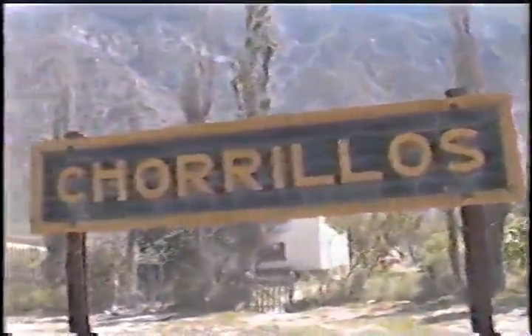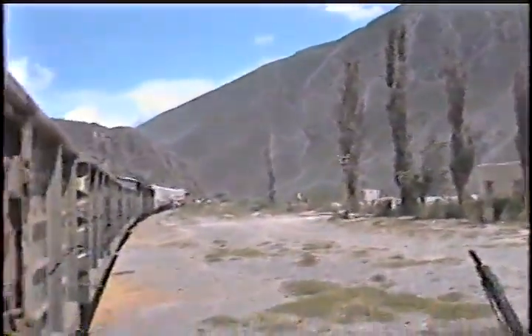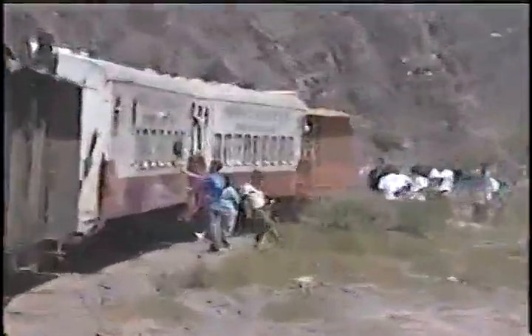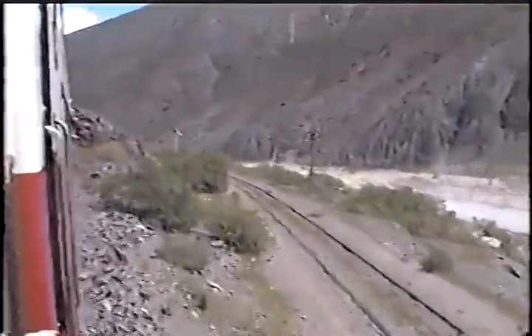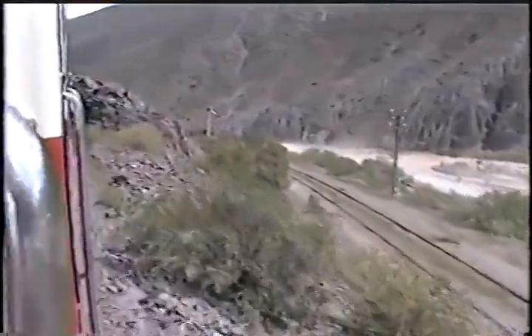Nos encontramos ahora en la estación Chorrillos, donde está el segundo zigzag. El tren se detiene unos minutos para volver a retomar con marcha invertida, y ahora, como estamos viendo, el ascenso va quedando detrás la vía que viene desde Salta.